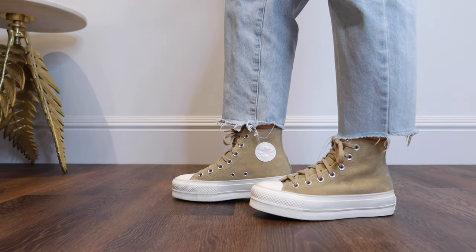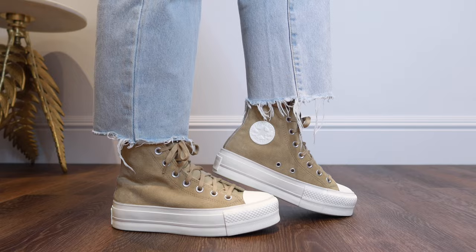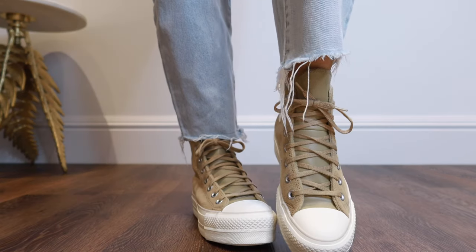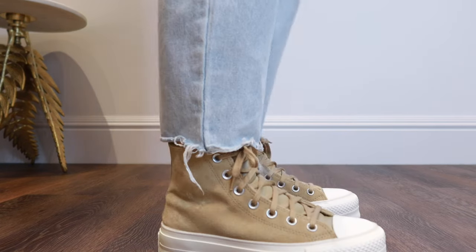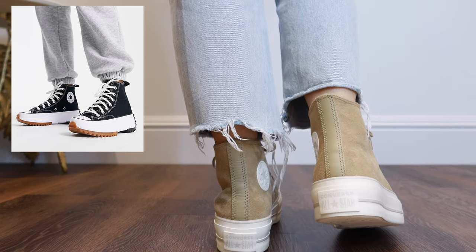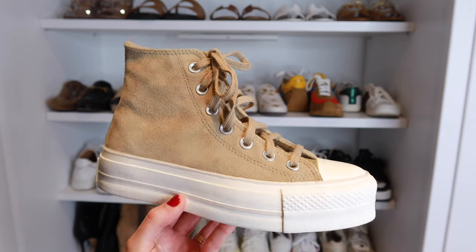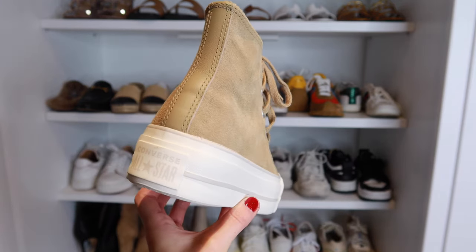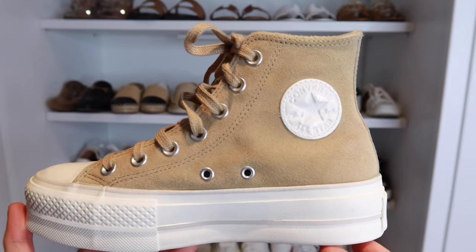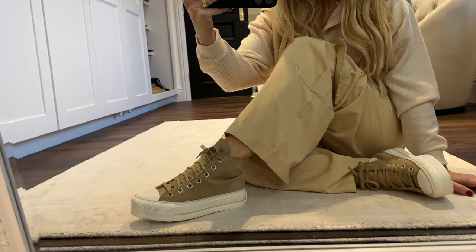I really wanted to include a pair from Converse this year because I have definitely seen them become more and more popular again. These are in the lift high top style, and I think the trend with these is either the platform styles as well as the track style platform too. I just thought this pair was a great all-rounder which you can style with pretty much anything. I'm wearing a size three and they fit absolutely perfect, so I would just keep to your normal size in these.